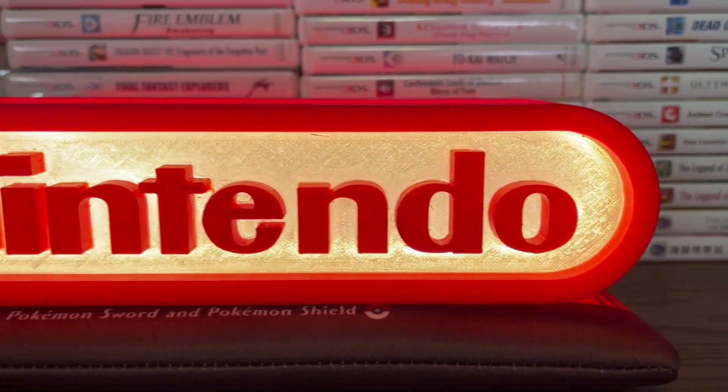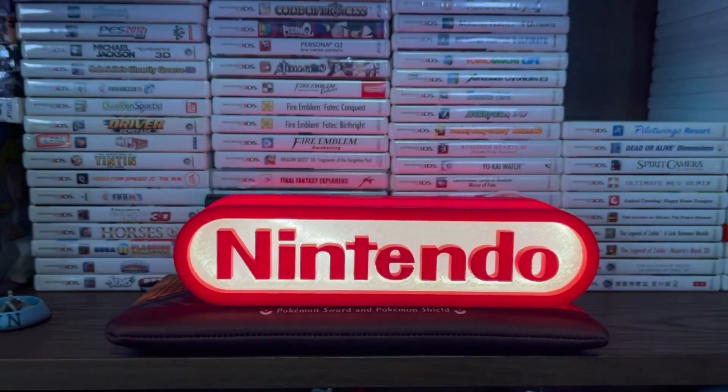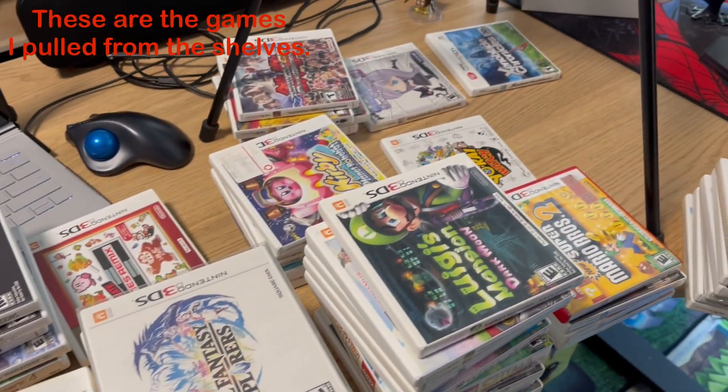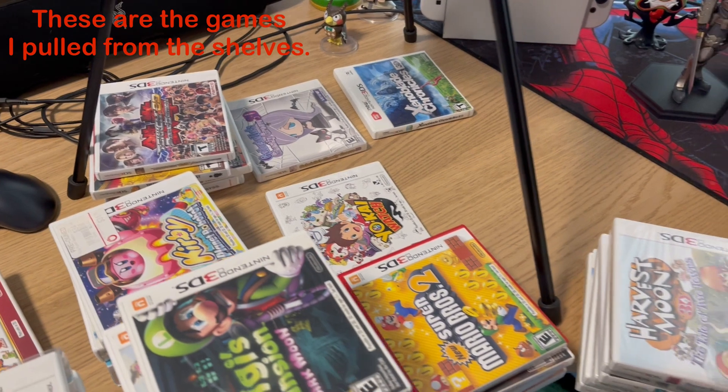Let's go ahead and look at the collection. We have tons of games — we picked up some really good games over the last eight to nine months. I started working on this collection at the end of January when I got the idea to collect the 3DS. During that time I didn't have any games at all, didn't have any systems, and I thought this would be a really cool thing to do because nobody was doing it at this time.